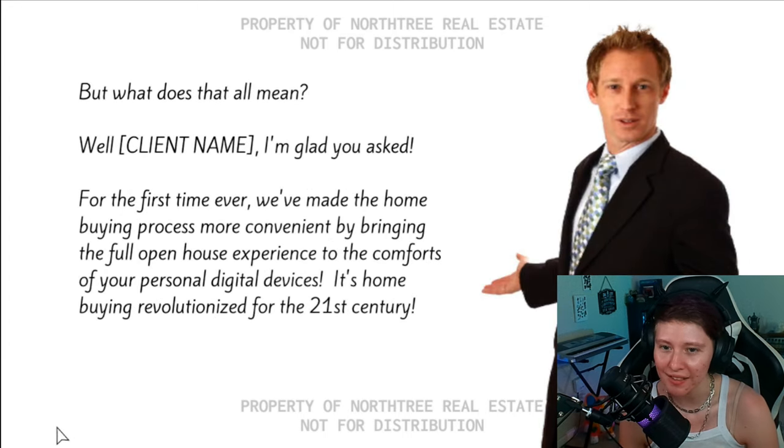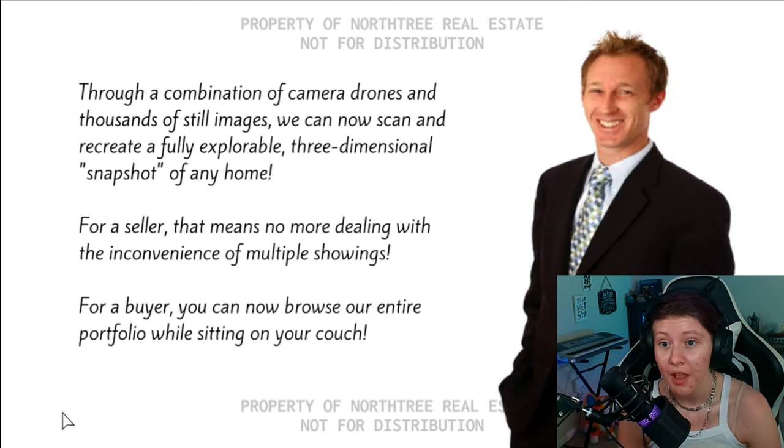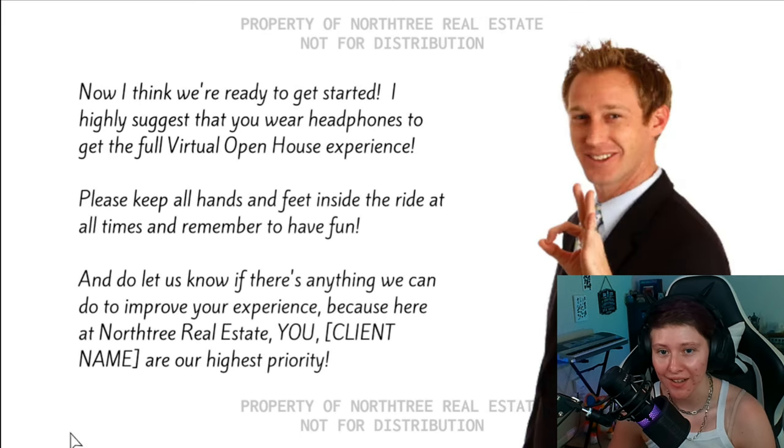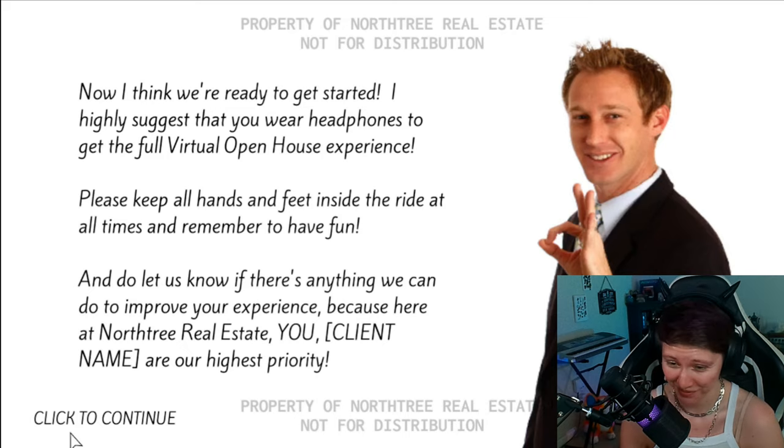But what does that all mean? Well, Insert Client Name, I'm glad you asked. For the first time ever, we've made the home-buying process more convenient by bringing the full open house experience to the comforts of your personal digital devices. It's home-buying revolutionized for the 21st century. Through a combination of camera drones and thousands of still images, we can now scan and recreate a fully explorable three-dimensional snapshot of any home. For a seller, that means no more dealing with the inconvenience of multiple showings. For a buyer, you can now browse our entire portfolio while sitting on your couch. I am all locked and loaded, I'm ready. Please keep your hands and feet inside the ride at all times and remember to have fun.